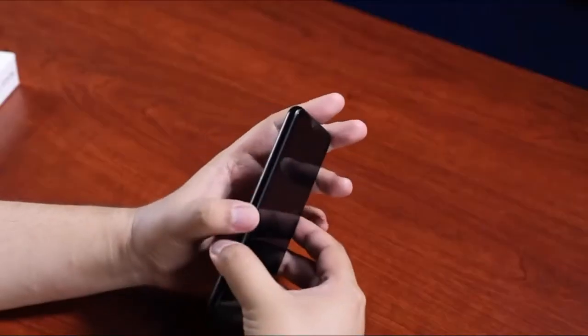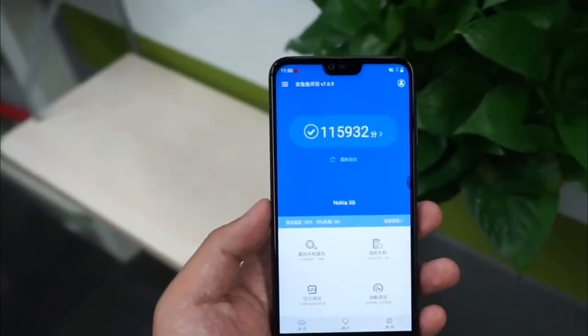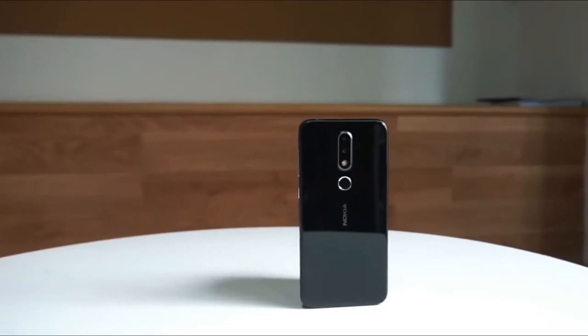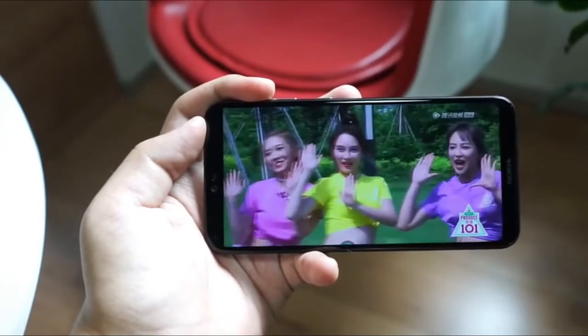The device is fueled by a 3060mAh battery which supports Quick Charge 3.0 fast charging technology that can deliver up to 50% of charge in 30 minutes. The smartphone comes in three color options: black, blue, and silver.